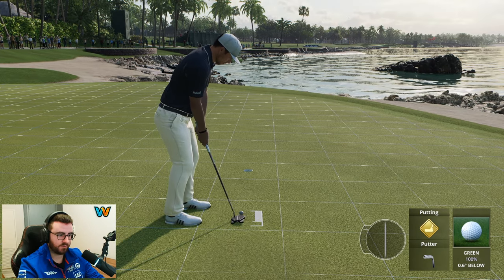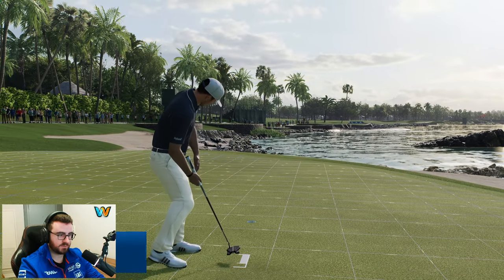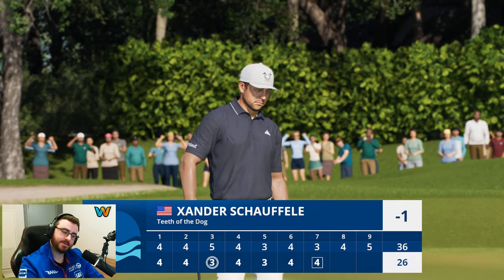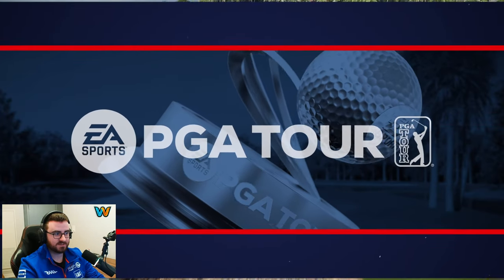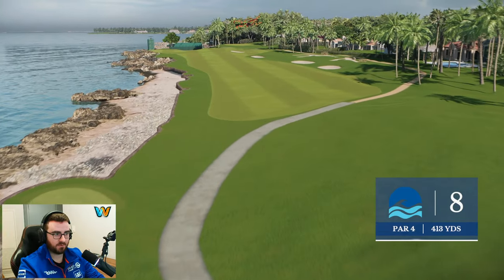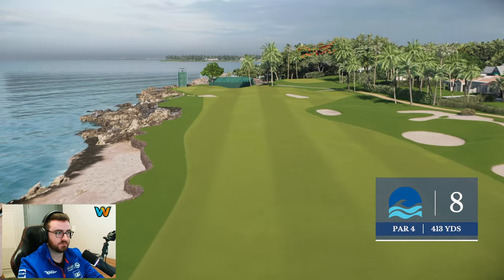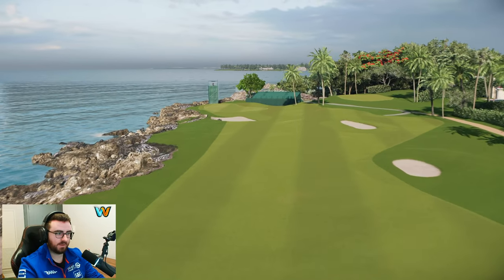Tough par three — misjudged the tee shot, first bogey putt of the day, dropping one back. Did pull that putt just a little bit. It's a tough course — you've got the water, the wind effects. Might only be two to three miles per hour, but when you get the ball really high in the air above those palm trees, you notice it — the Caribbean pushes the ball.